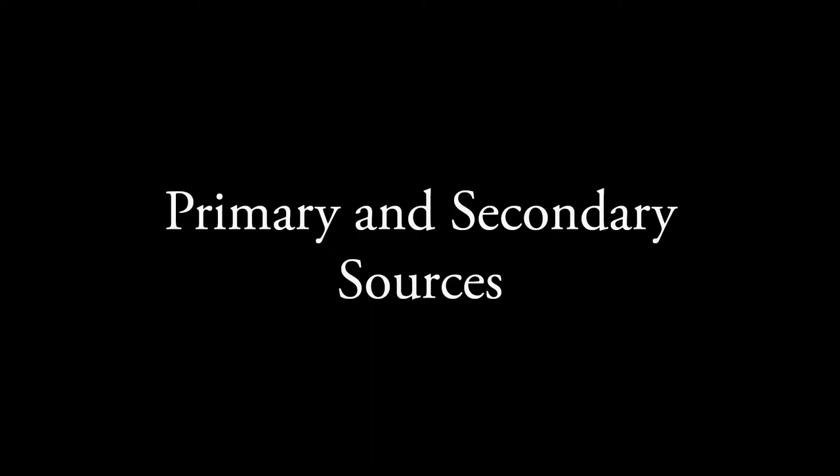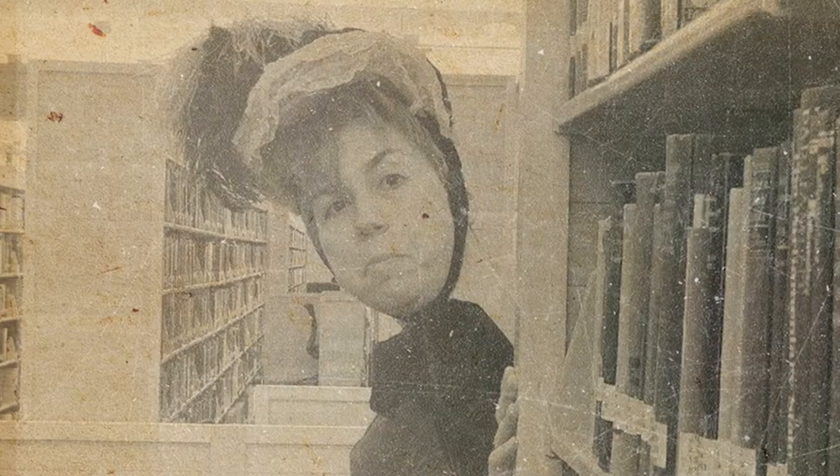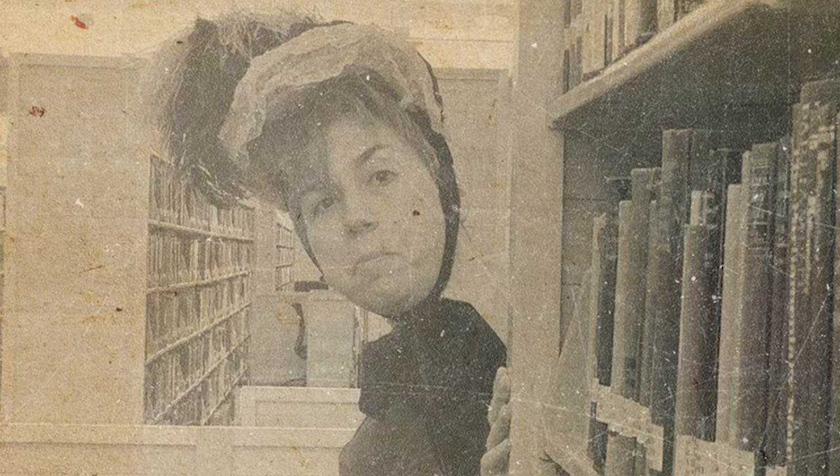My dearest Abigail, last week Professor Fouch assigned us a research project that requires us to include at least three primary sources in our bibliography. So I am here at the library,